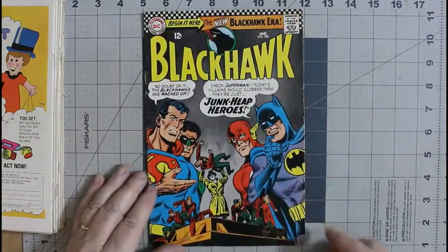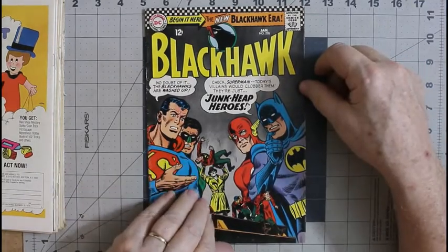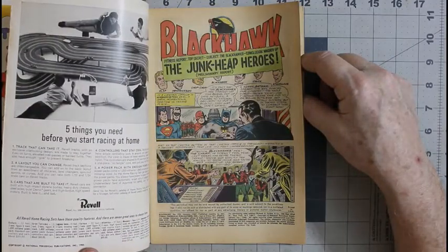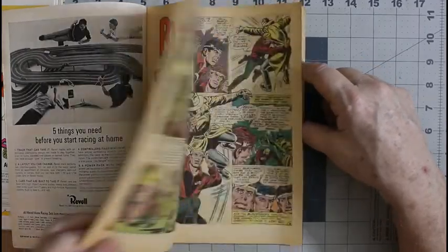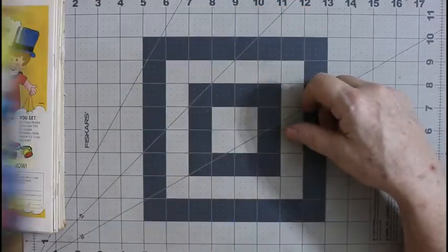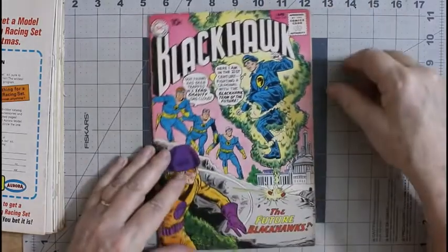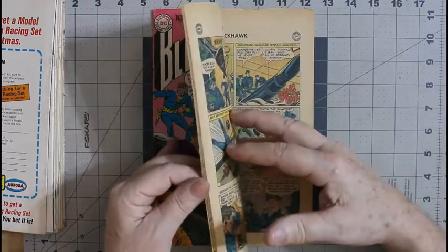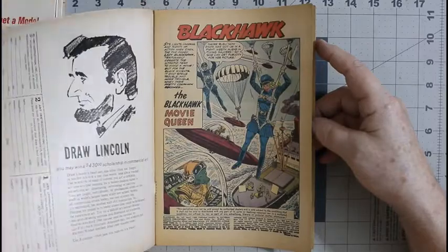I have Blackhawk number 228 — Blackhawk in the Justice League, from January 1967, late silver age. Good stuff, needs a clean. Blackhawk number 147 — used to read Blackhawk all the time when I was younger. From 1960.